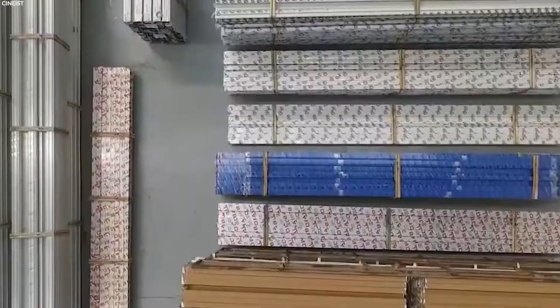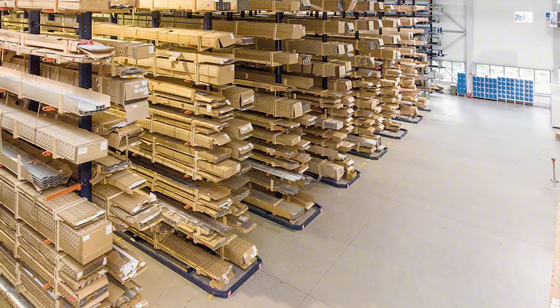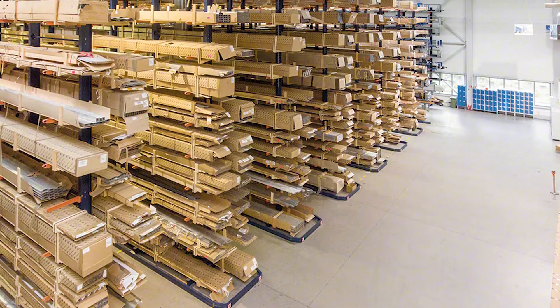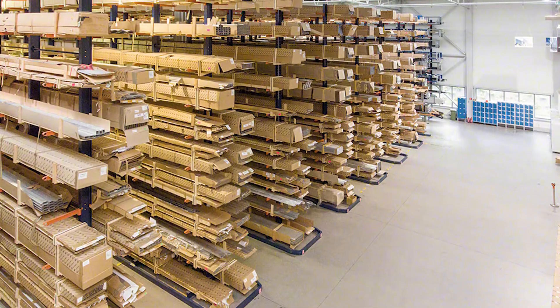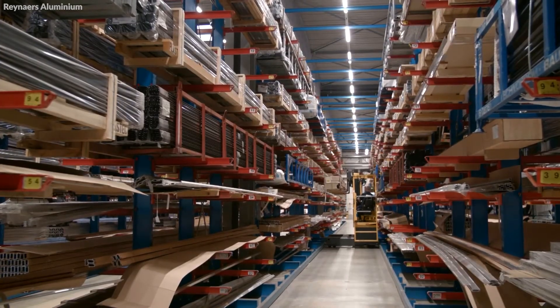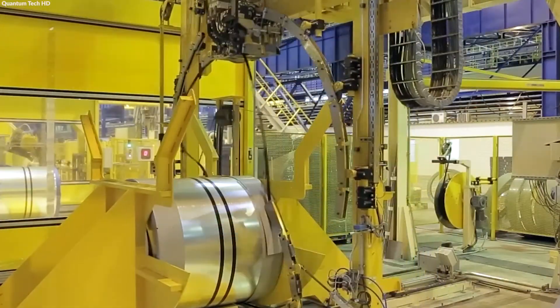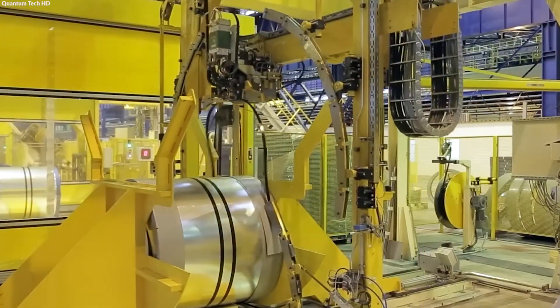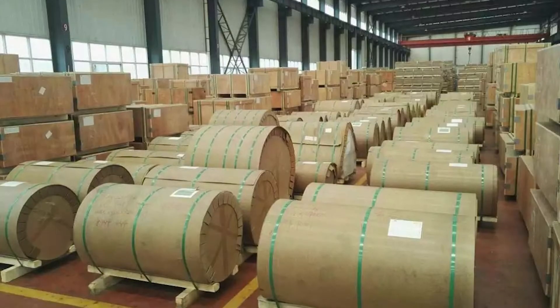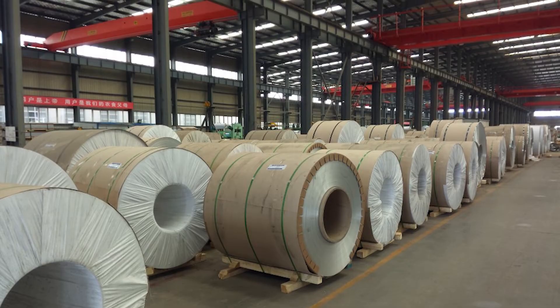Rods and rolls, due to their different shapes and uses, have unique packaging requirements. Rods are often bundled together and wrapped in plastic or banded to secure pallets for transport, ensuring the rods remain straight and undamaged during handling. Aluminum rolls, particularly those used for foil or thin sheets, are protected by robust cardboard cores inside the rolls and wrapped in plastic or paper to prevent unrolling and surface contamination.